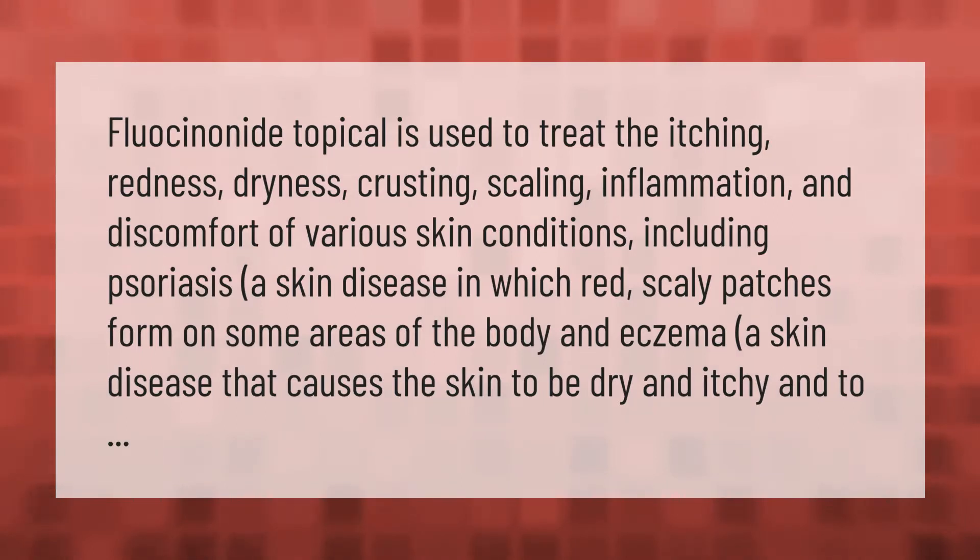Fluocinonide topical is used to treat the itching, redness, dryness, crusting, scaling, inflammation, and discomfort of various skin conditions, including psoriasis — a skin disease in which red scaly patches form on some areas of the body — and eczema, a skin disease that causes the skin to be dry and itchy.